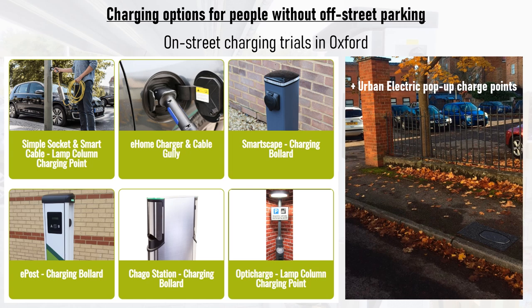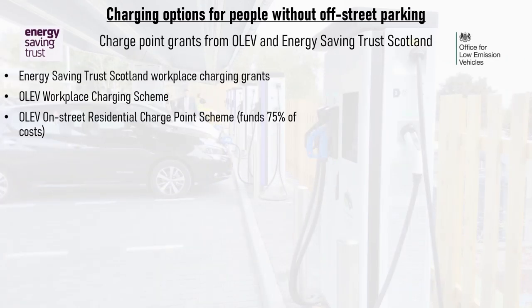Can you see the pop-up charger in this photo? Even when in use, the pop-up charger is mounted so close to the road and therefore so close to the parked car that pedestrians and cyclists wouldn't be that close to the edge of the pavement anyway. There's plenty of funding available for destination charge points. Energy Saving Trust Scotland and the Office for Low Emission Vehicles both have workplace charge grants for businesses to fit charge points to their car parks for their staff, giving them reliable access to charge points for their commute.